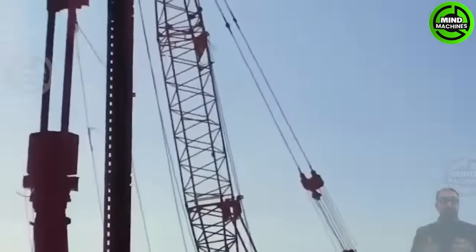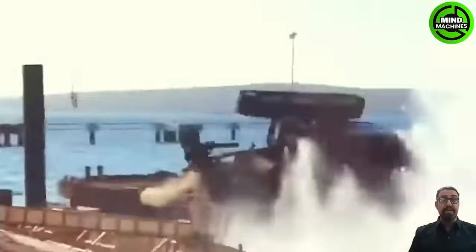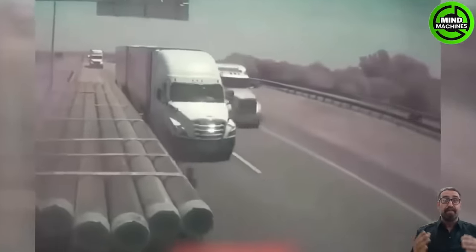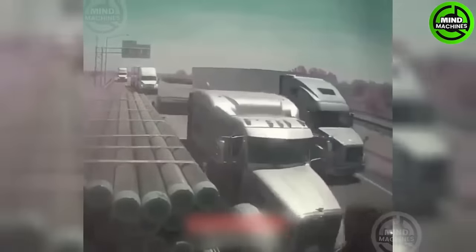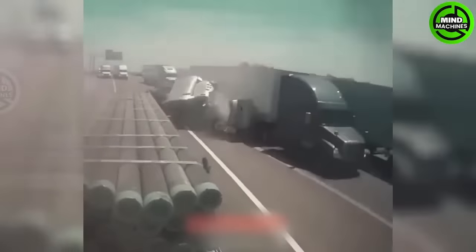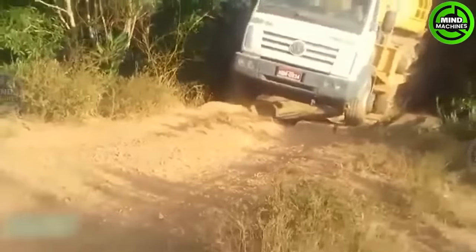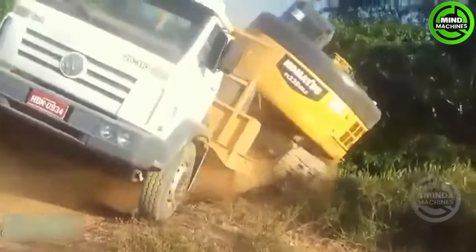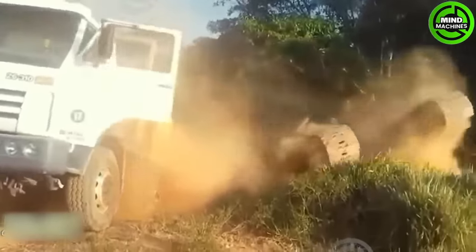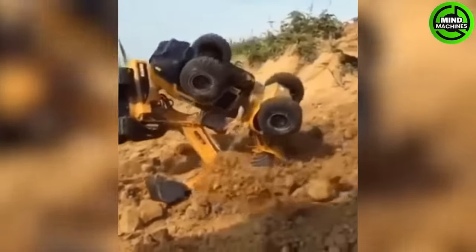The pile driver is working diligently. Oh, it seems it's not doing well. This is the worst driver I've ever seen. Mission failed. It's over — both of them fell together.